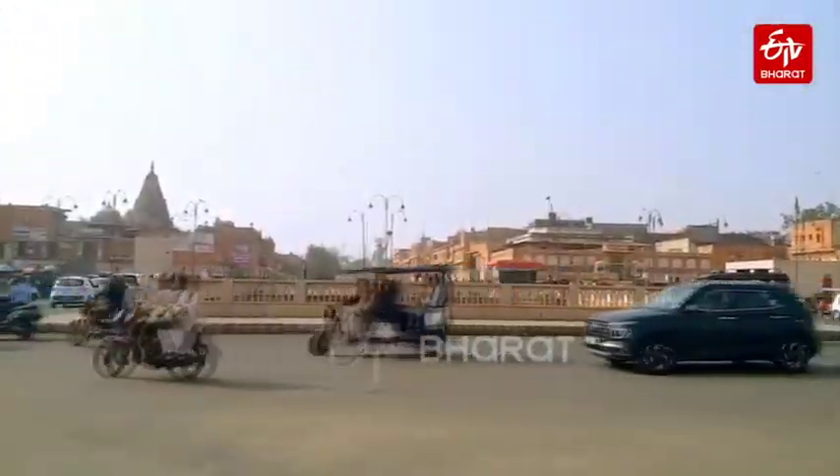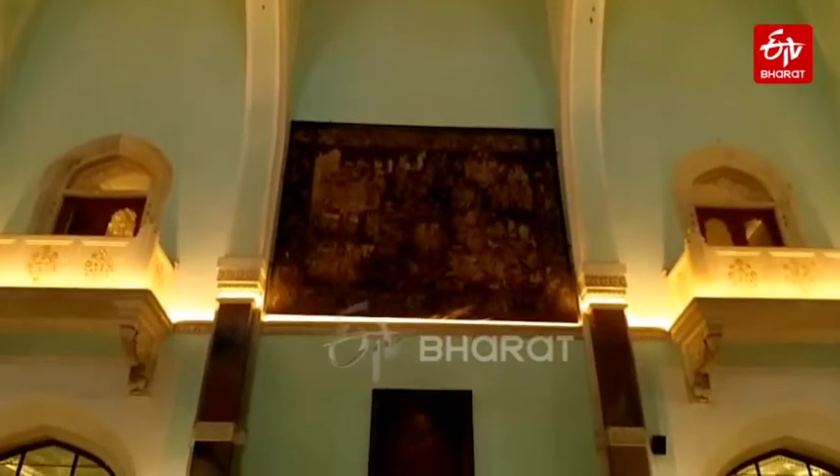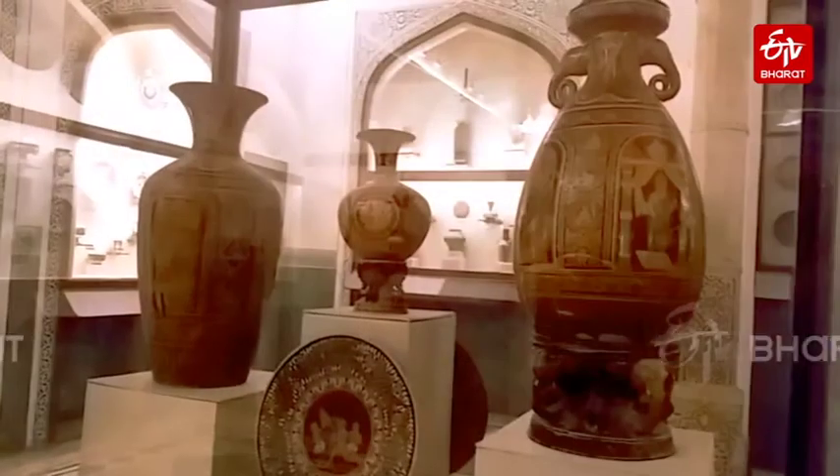Albert Hall is the oldest museum in Rajasthan, built in the exterior position of Ram Nivas Park, opposite the New Gate. It is a multi-story building built in Indo-Arabic style, designed by Sir Samuel Switon Jacobs. It was named by King Edward VII, and Albert Hall was opened as a public museum in the year 1887.